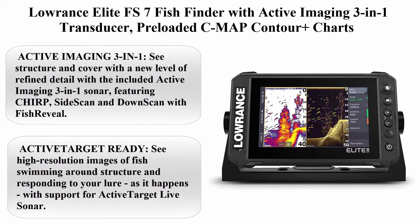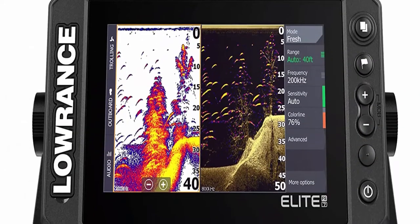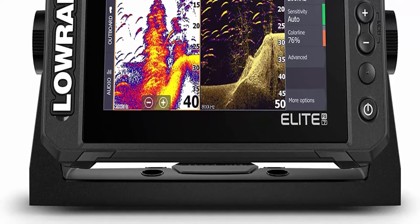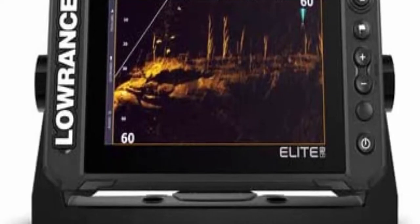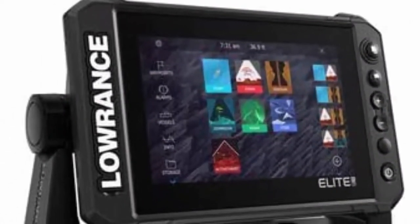Top 3: Lowrance Elite FS7 Fish Finder with Active Imaging 3-in-1 transducer, preloaded C-Map Contour Plus charts. Active Imaging 3-in-1: see structure and cover with a new level of refined detail with the included Active Imaging 3-in-1 sonar, featuring CHIRP, side scan, and down scan with Fish Reveal.